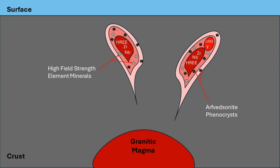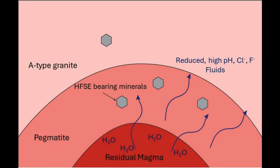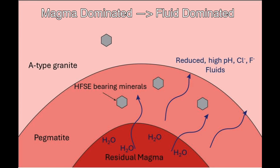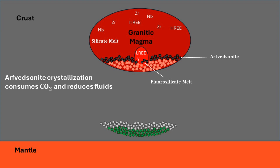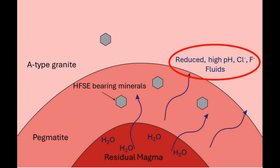Multiple intrusions can occur at separate times, giving variation between different A-type granitic pluton rare earth element deposits. After the emplacement of magma at shallow depths, the pressure and temperature drop cause aqueous phase separation of the remaining water from the magma. This results in the transition from a magma-dominated system to a fluid-dominated system. The previous arfvedsonite crystallization consumes oxygen in the form of carbon dioxide, so the initial fluid is reduced with a high pH and elevated chlorine and fluorine concentration.